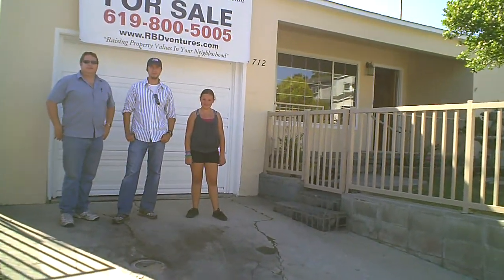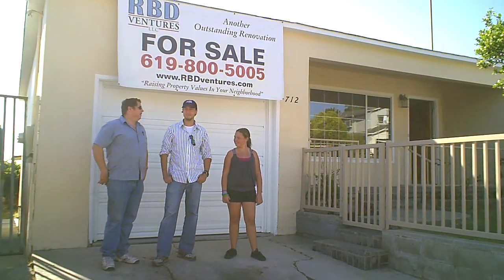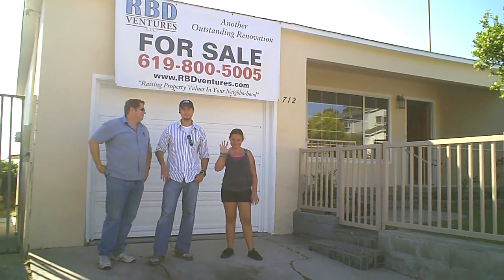Hi guys, RBD Ventures out here in San Diego, California. Just finished another rehab today. Out here with Roger, Brian, and Kayla, our littlest member in RBD.